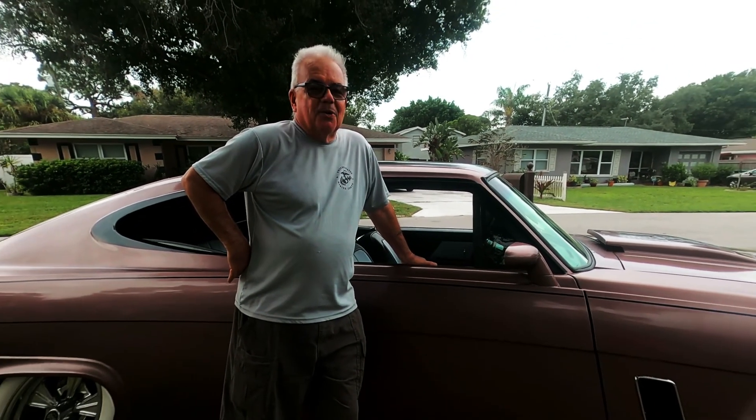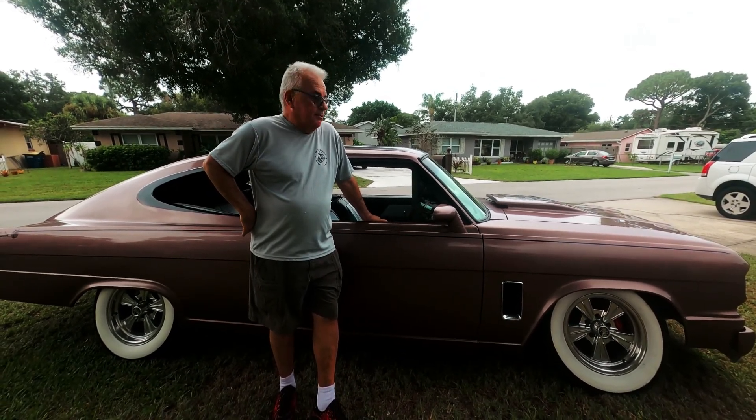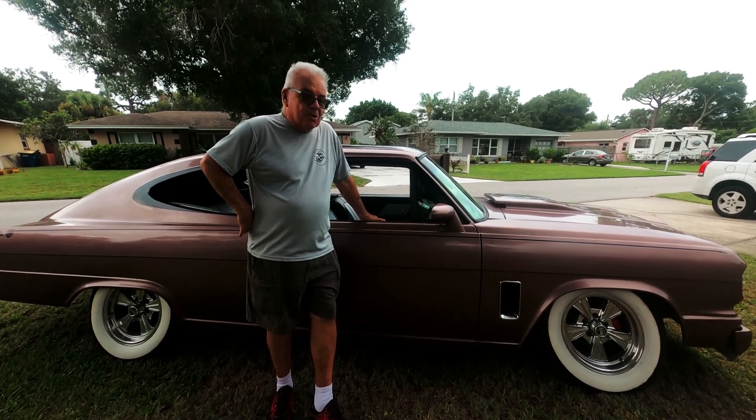My name is Conrad. Hey, how you doing guys? A friend of mine said, "Hey, take a look at this car." I did, brought it home — it's a great project — and five years later, here we are.